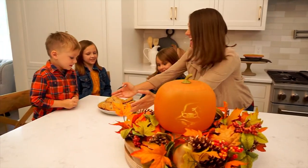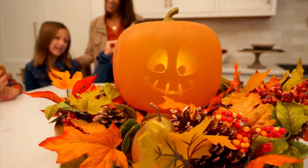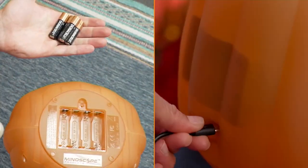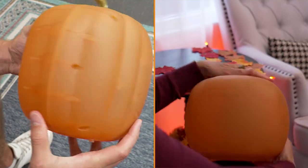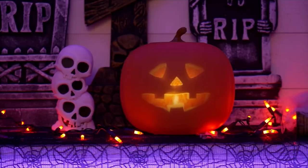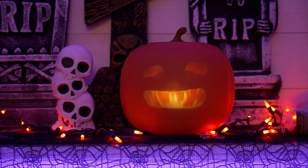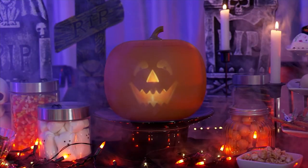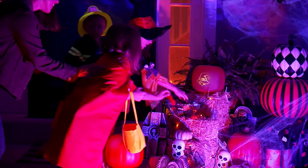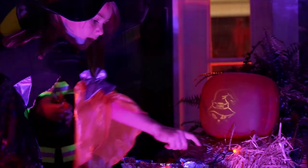My producer Brian just said — and Brian, you're a genius — can you imagine using this as part of a headless horseman costume? That would take the cake! If anyone does that, we want to see pictures. We want to know how it goes — that is an awesome idea.